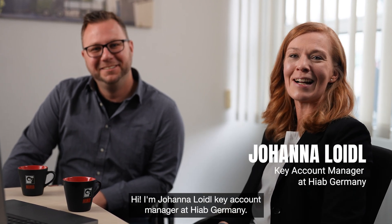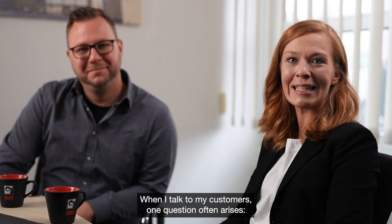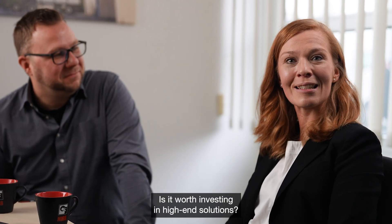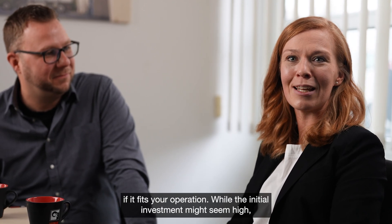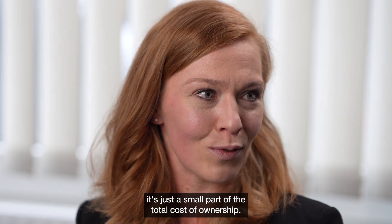Hi, I'm Johanna Leudl, Key Account Manager at Hi-Up Germany. When I talk to my customers, one question often arises: is it worth investing in high-end solutions? The short answer — absolutely, if it fits your operation. While the initial investment might seem high, it's just a small part of the total cost of ownership.